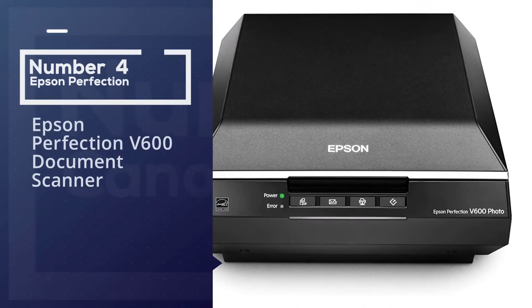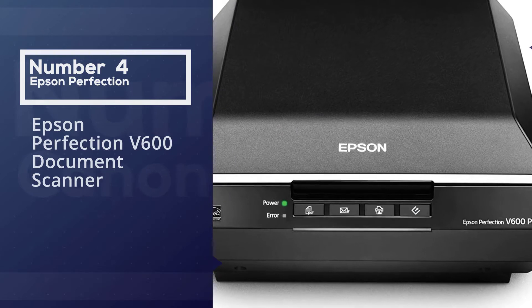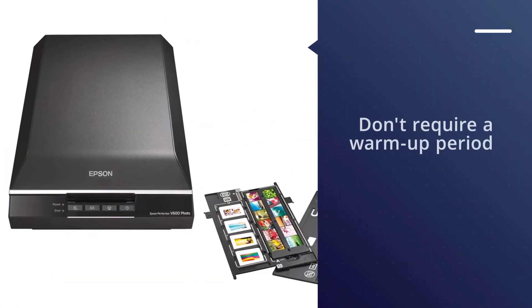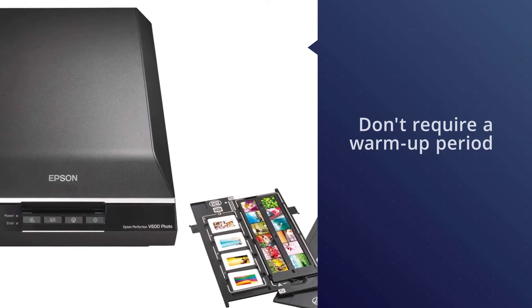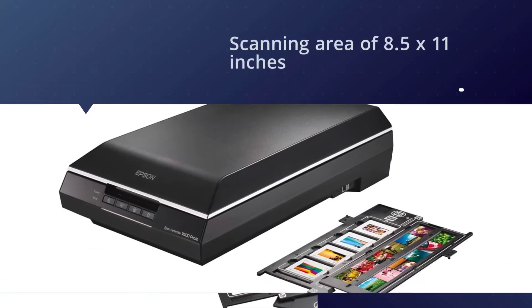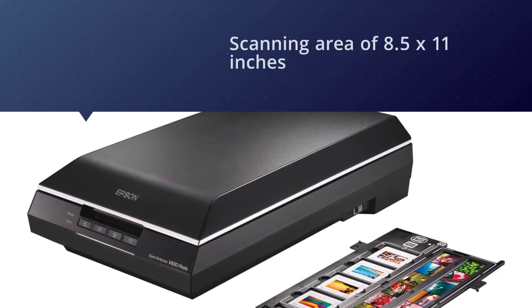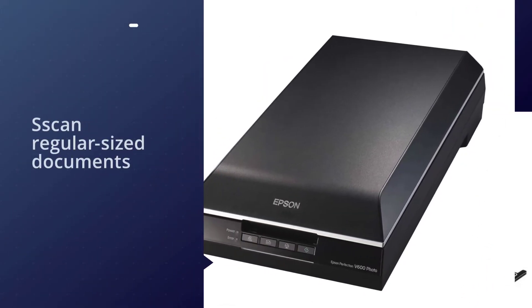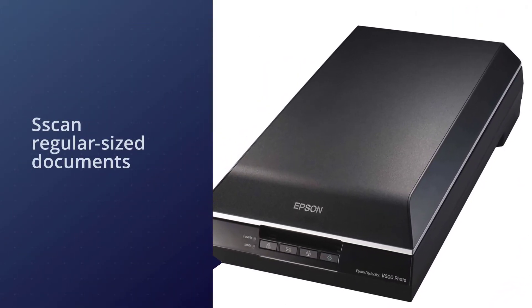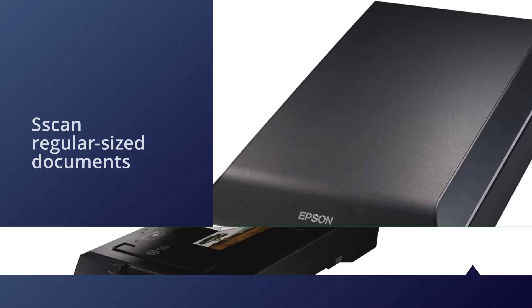Number four: Epson Perfection V600 document scanner. This scanner features LED lights that don't require a warm-up period, so you won't have to wait around for it to work. It has a scanning area of 8.5 by 11 inches, allowing you to scan regular-sized documents, 4 by 6 inch photos, and 8 by 10 inch photos. You can create enlargements of photos of up to 17 by 22 inches and make minor edits like color correction with the included Epson Easy Photo Fix software.